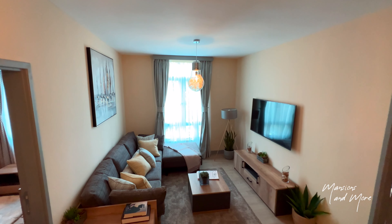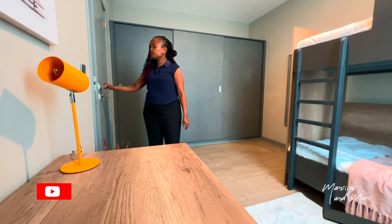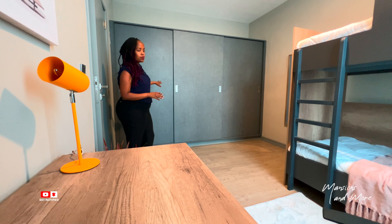Let me now show you the smaller bedroom. Coming in, it's a spacious room. You have cabinet space occupying the entire side of the wall.